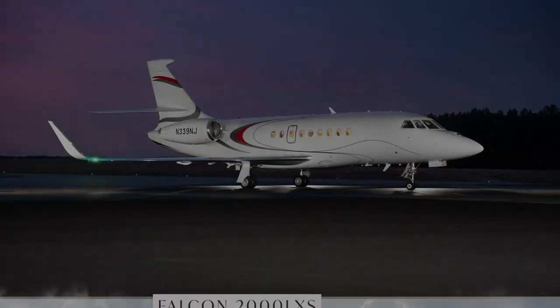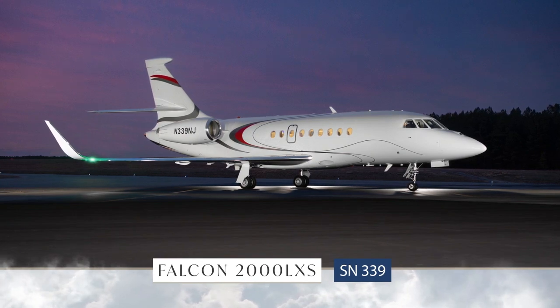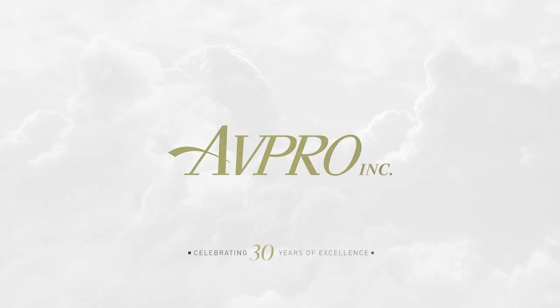The Falcon 2000 LXS, serial number 339, presented exclusively by AvPro. AvPro, celebrating 30 years of excellence.